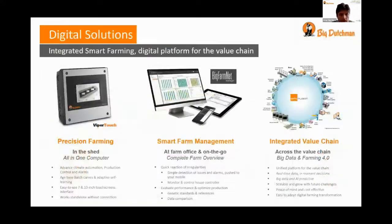All the data is first collected in our ViberTouch computer — one computer per shed — and if you have multiple sheds, we can send all the data to BigFarmNet Manager. It collects a complete farm overview across multiple farms on one computer, and we can even integrate it with the complete value chain, such as food producers, hatcheries, egg processing, and so on. So you get that complete overview of all your data.